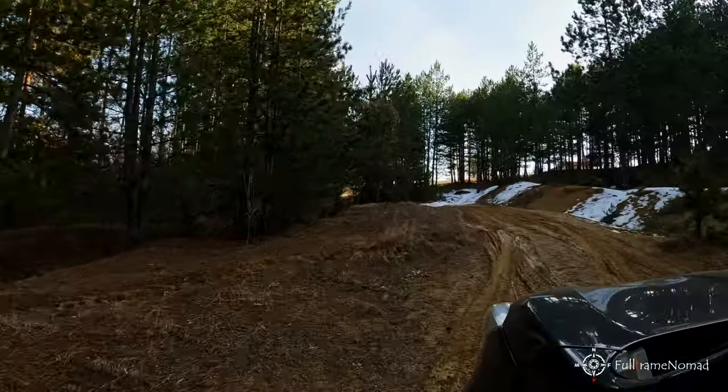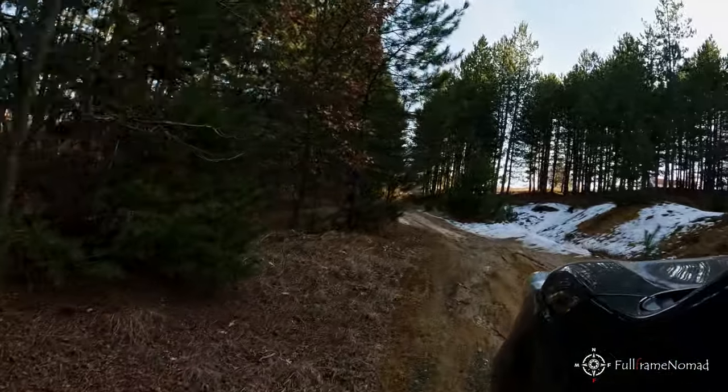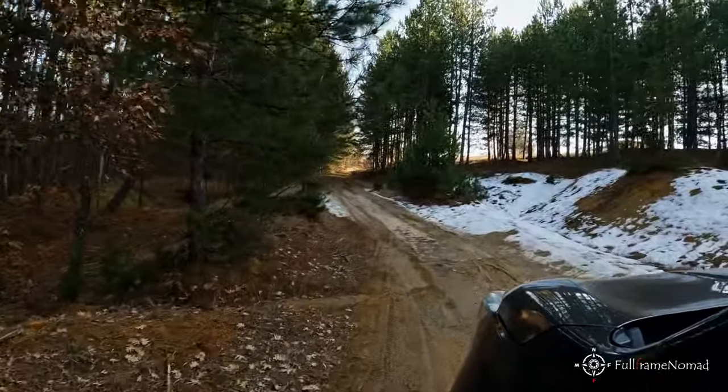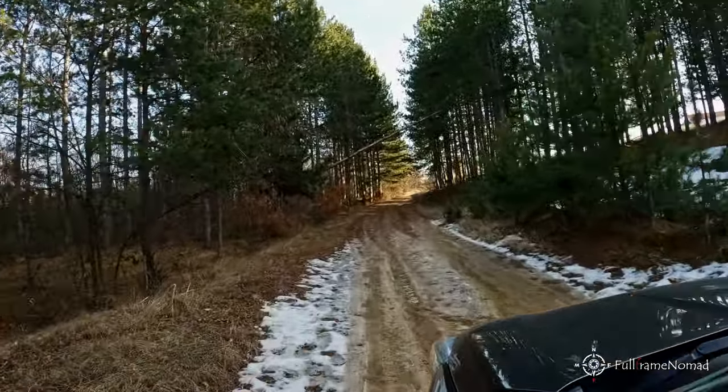The road passes along the dam wall. After that, we enter a wooded area and it becomes muddy, in places mixed with snow. Fortunately, I have brand new winter tires, and I rely on the special off-road mode, in case I get stuck somewhere completely.